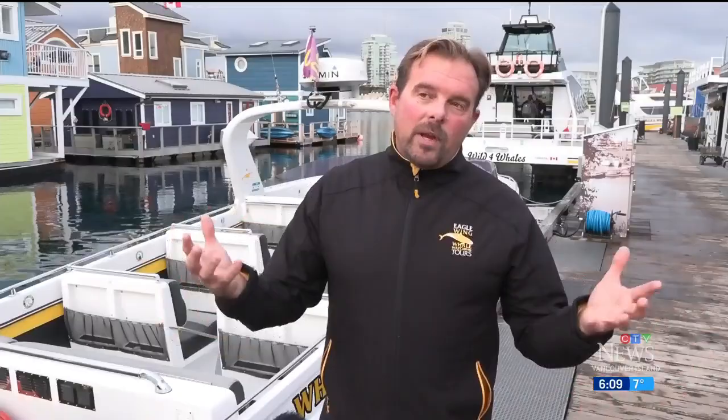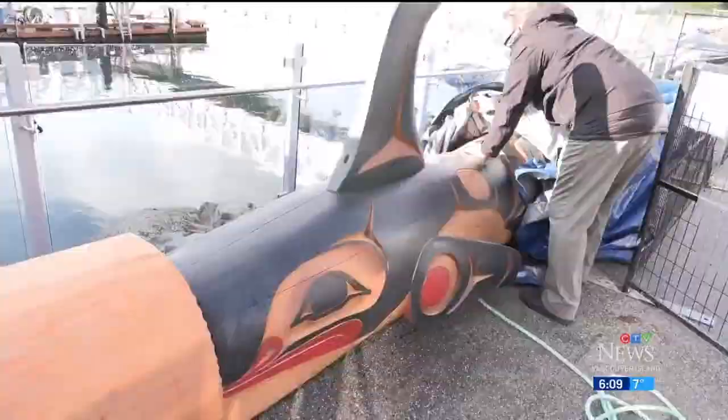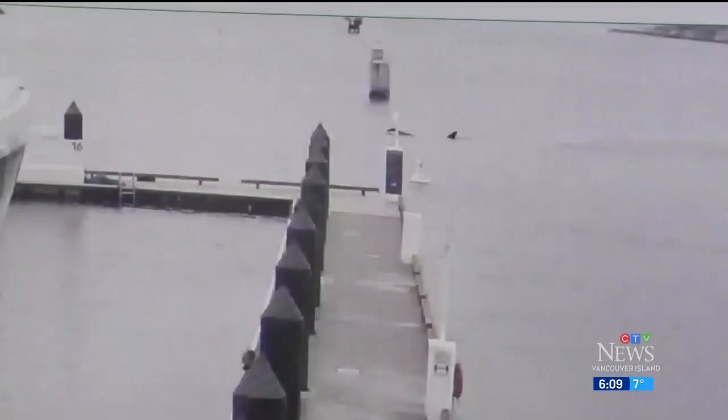A week from today, a First Nation welcome pole will be installed at the marina. At the base of the pole is an orca carving. We just brought the pole in at the beginning of this week, and the first time I have ever seen such a thing, an orca shows up at our docks just the day after — so I thought that was pretty astounding and really neat.